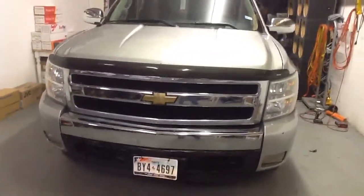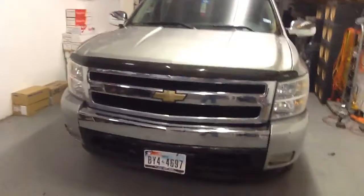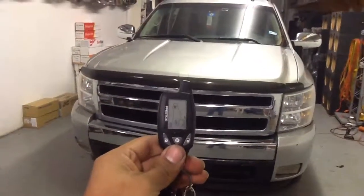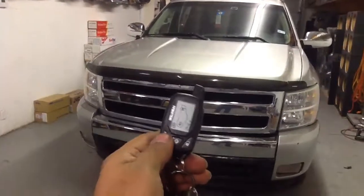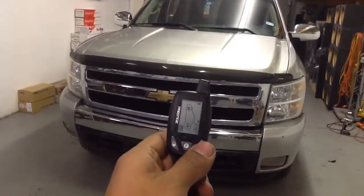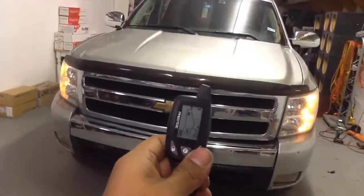The remote start alarm special is still going on here at Innovative Car Sound. This is the Prestige — remote start, alarm, lock and unlock with quarter mile pager. Got your keyless entry, flashing lights, siren.